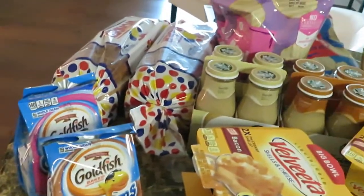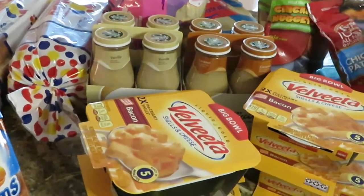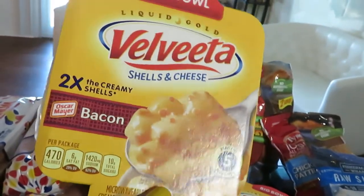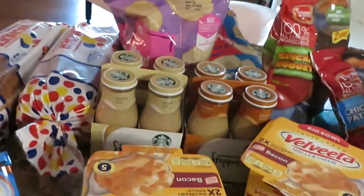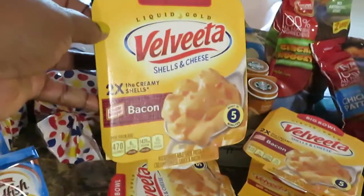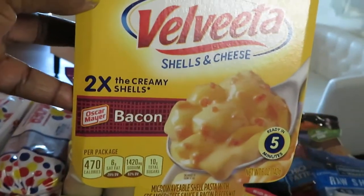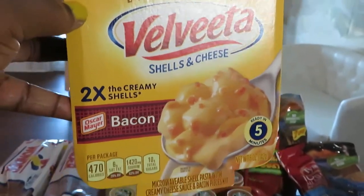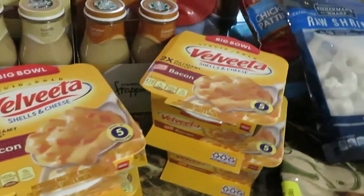I'm just giving you guys my prices so you can get a feel for what your prices would be. Winn-Dixie also had the Velveeta shells and cheese bowls — the big microwavable bowls — two for four dollars. The ones I picked up for the girls have bacon in them. Those are gonna be good. I got four of those.